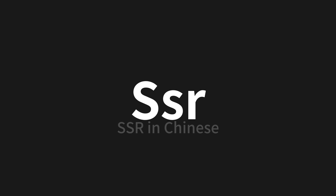Let's say it all together: SSR. Thank you for joining us on this pronunciation adventure.